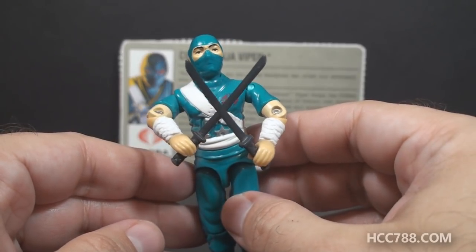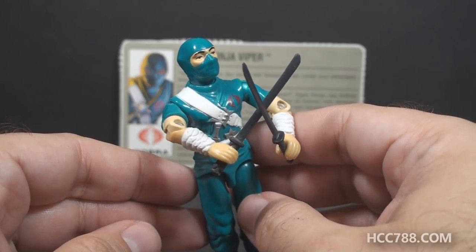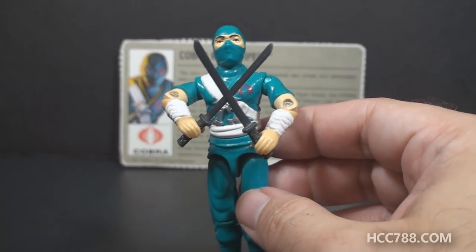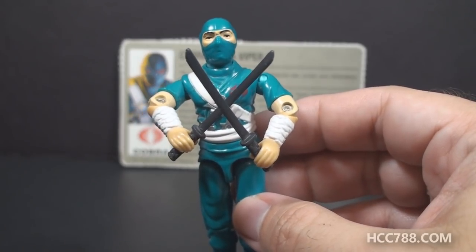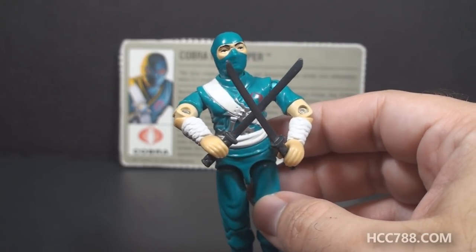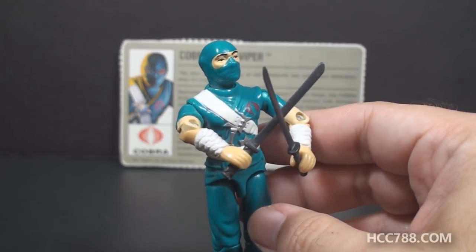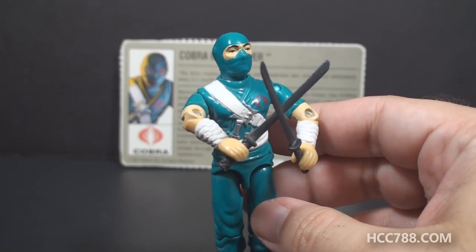It's frustrating to have a variant figure that does not come with the usual accessories. It means you can have a complete figure, even a factory sealed figure, that a lot of collectors will not consider to be complete because he doesn't have the accessories. There's a mail-away variant of Keel Haul and I think a mail-away Serpentor that have that same problem. Some of them did not come with one of the accessories, and that can really drive up the prices on those accessories as collectors try to complete figures.